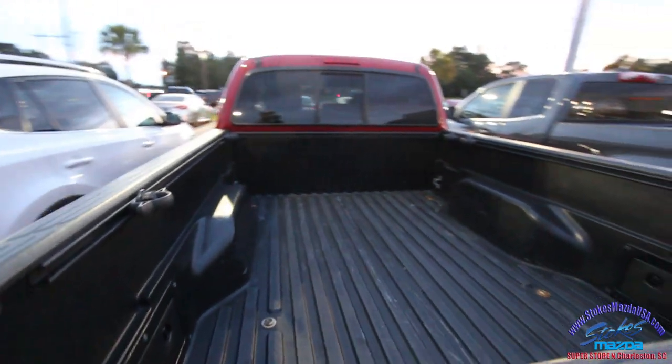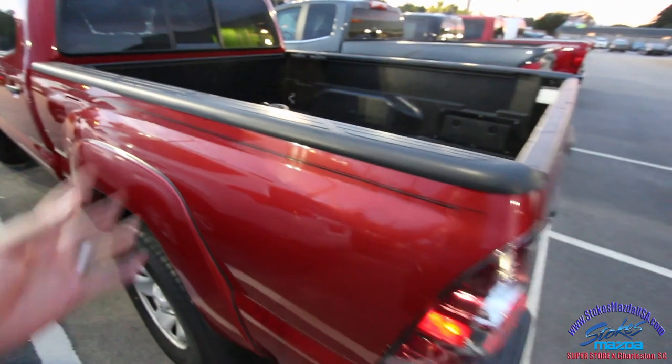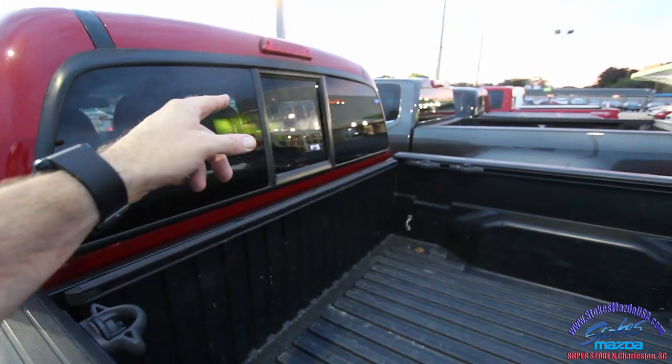We'll get you a price that's really good considering it's got a couple of imperfections here or there. Bed liner in the back — and if you watch my videos, you know what I'm about to say: it's got a back window.